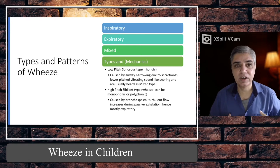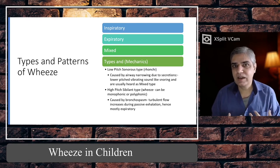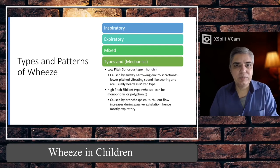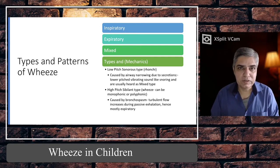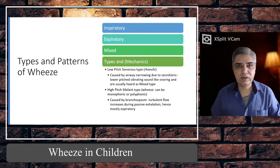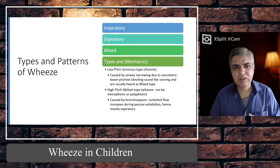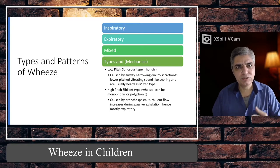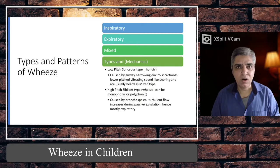An expiratory wheeze is the opposite — it's the same sound but you hear it during the expiratory phase, so as the child is breathing out you start hearing the continuous musical sound. It can be further divided into hollo expiratory where you hear wheeze throughout the expiratory cycle, or end-expiratory where you hear it only at the end of the expiratory phase.